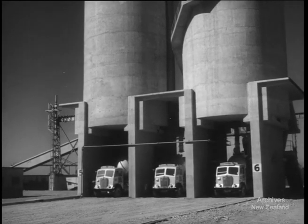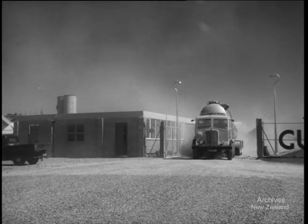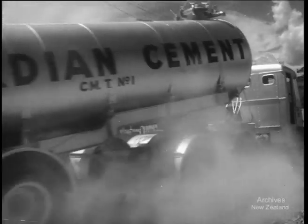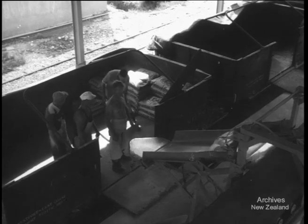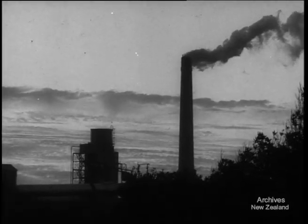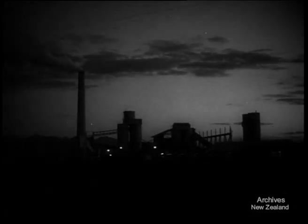Now it must go to the customers. 15-ton tankers take the bulk cement to the packing plant in Westport, six and a half miles away. Westport is the administrative headquarters of this new company, geared to send out 1800 bags of cement an hour. Working 24 hours a day, every day, this new plant, among the most modern in the world, has changed the quiet of Cape Fowlwind.